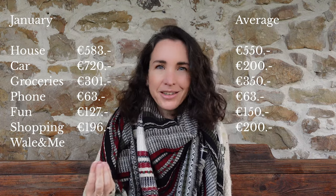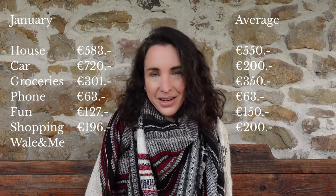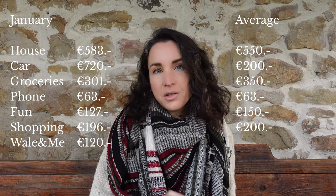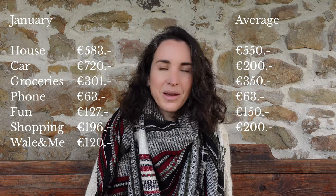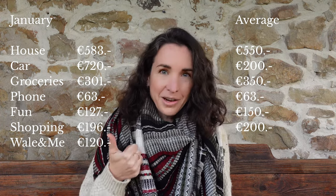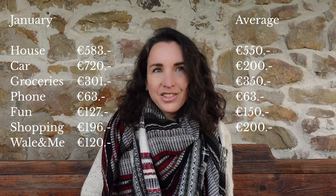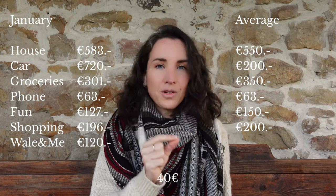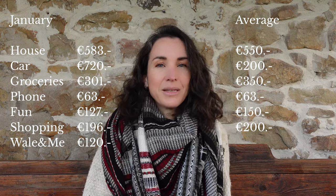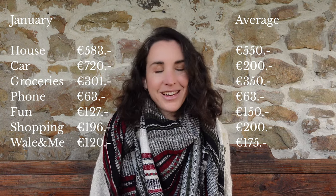Finally, there's the Wally and Me category — our YouTube channel costs. Not everyone has an online business, but I thought I'd include it since it's part of our reality. This month we spent 120 euros on Artlist for music. There are actually a lot more services we pay for annually, and I want to make a whole video about all the income and expenses from the channel. For the absolute basics we spend 40 euros a month, but in 2023 we spent an average of 175 euros a month on the channel — a lot, considering we didn't have income from it for the whole year.